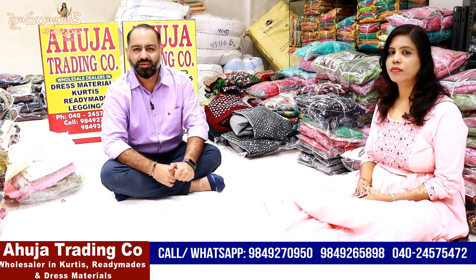Long flare dresses, heavy dupattas, sharara models, shirt and top models - different varieties are available. We will give you a few varieties, and for other varieties we will give a total overall video call option. You can also use the video call option. In other videos, please tell us.